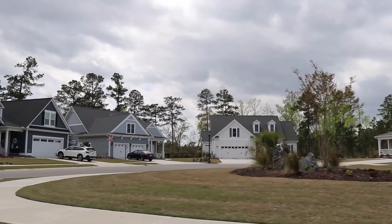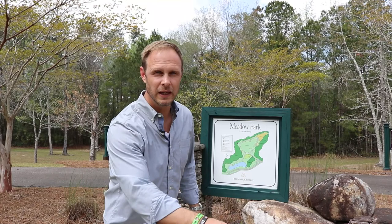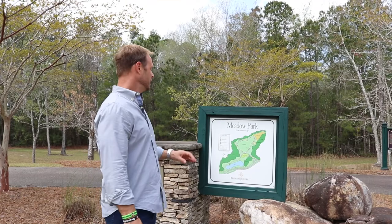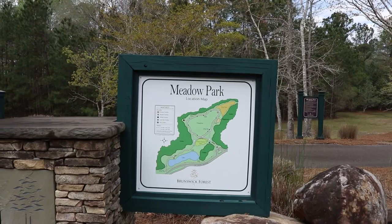I'm out here walking and came across Meadow Park. I want to show you the map — this is only a minor portion of all the walking trails. There's a dog park, a little pond, and a picnic area. This place is cool, that's all I have to say. It's got everything you would ever want. Let's go over by the water.